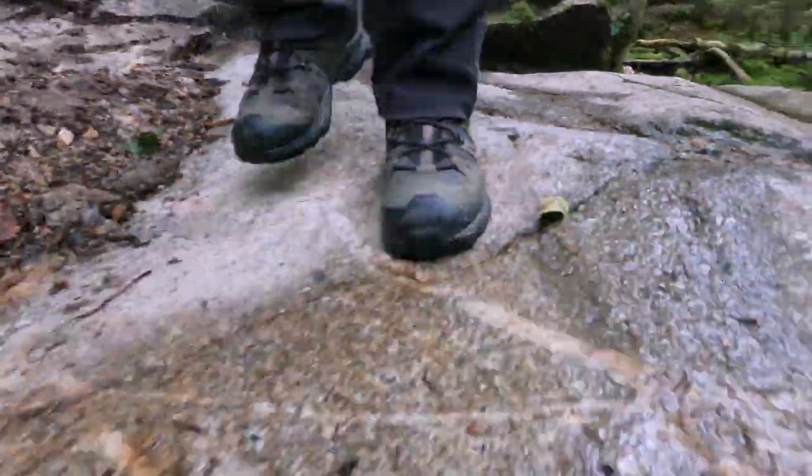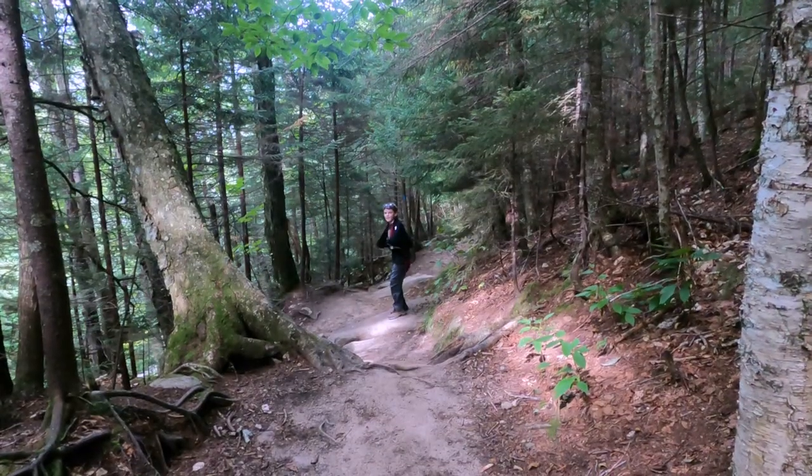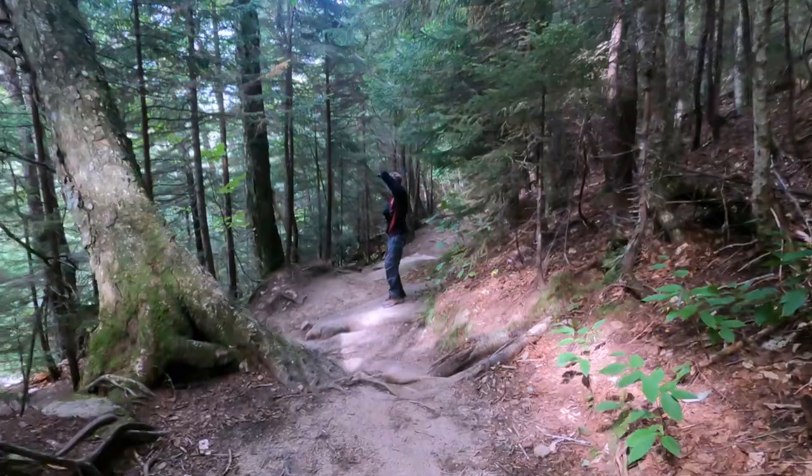Definitely stop by and check this hike out. If you can, hike the Franconia Ridge Loop — we're going to come back next fall when it's a little bit cooler and the leaves will be changing. It'll definitely be an awesome hike either time of year, but probably cooler in the fall.